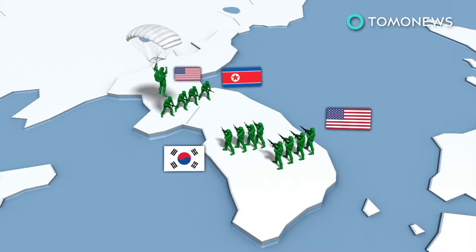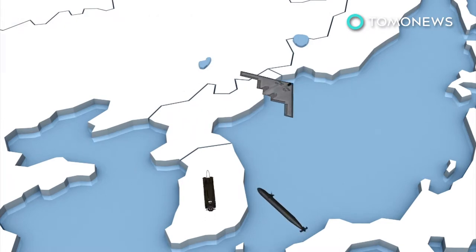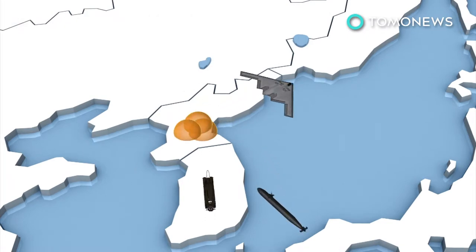This scenario would also see US Special Forces parachuting into strategic locations around Pyongyang for surgical strikes. If in the extremely unlikely scenario, North Korea strikes Guam or another US territory or ally with a nuclear strike,